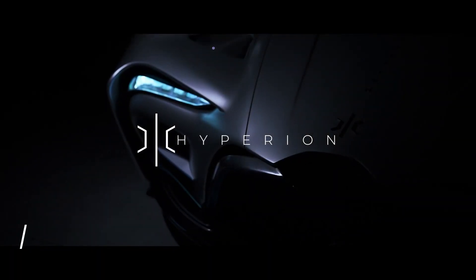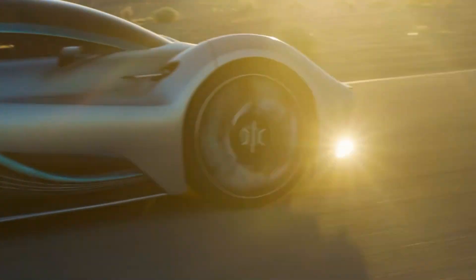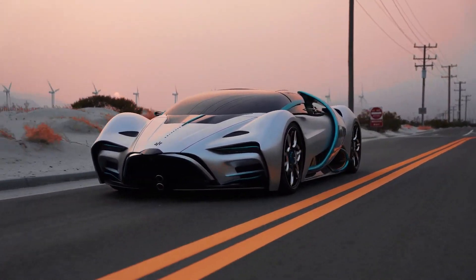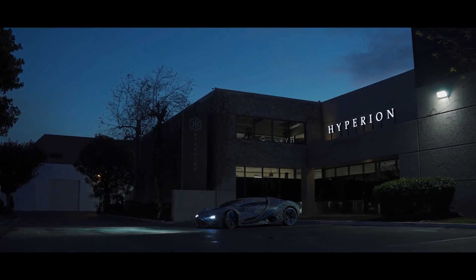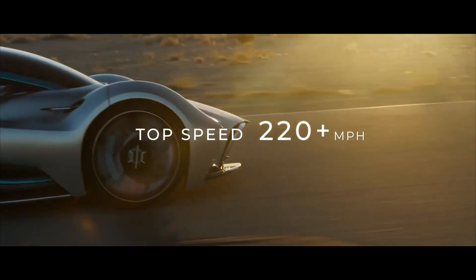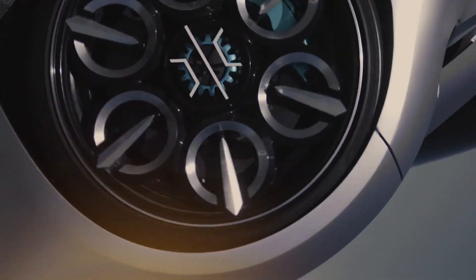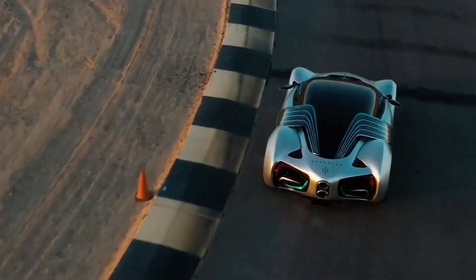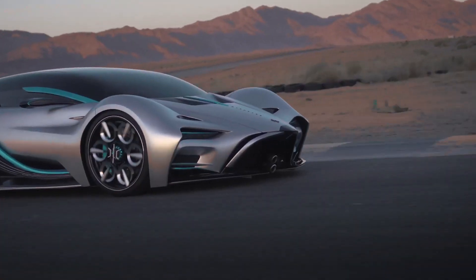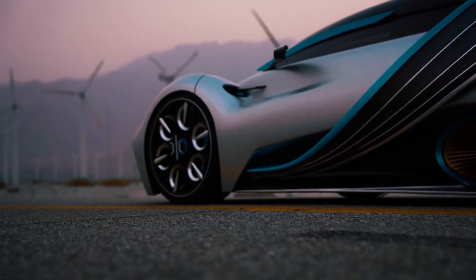Number 1: Hyperion XP-1 Hypercar. After spending 10 years in development, the XP-1 is ready to debut in 2022 with mind-blowing specs. It is said to have a 2.2-second 0-60 mph time and a 221 mph top speed, built on a carbon-titanium monocoque chassis with a curb weight of fewer than 2,275 pounds and over 1,000 miles of range. Aside from building this hydrogen-powered car, Hyperion focuses on building a network of fueling stations to address the primary drawback of hydrogen-powered cars — fueling stations are very sparse at the moment.